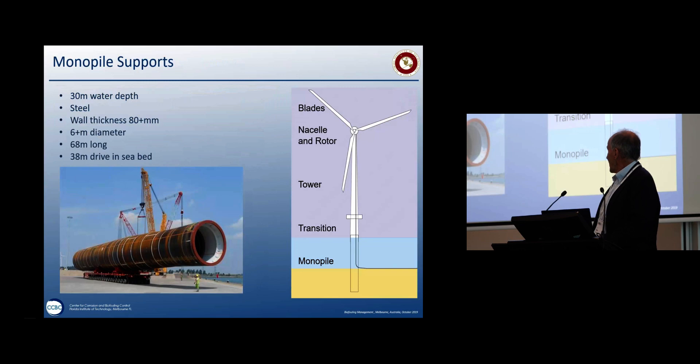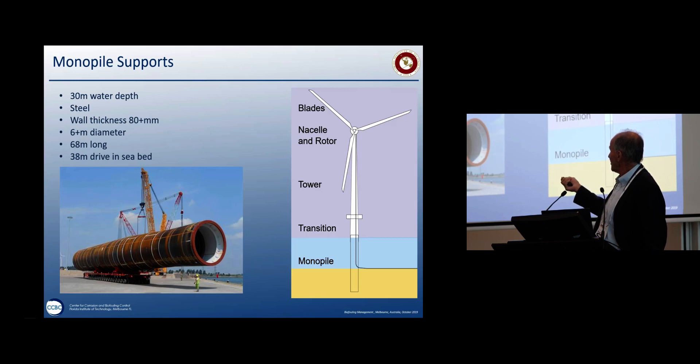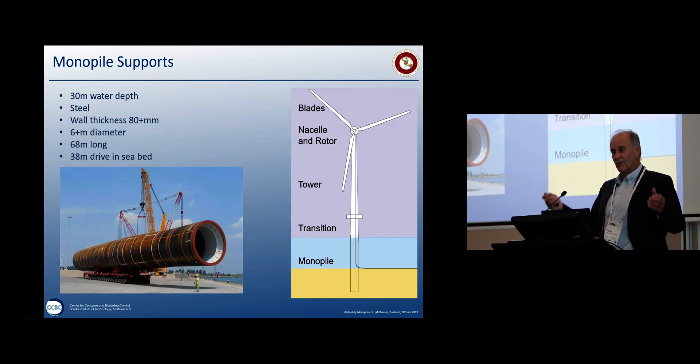So there are benefits — from a biological point of view, we're putting all these structures out there. Can we manage them in a manner that is profitable to society? The other challenge with any steel structure you put in the ocean is corrosion. These structures are massive — a typical monopile in 30-meter water depth is about 68 meters long, with 38 meters going in to support the structure, and over 80mm wall thickness. Made of steel, the monopile supports the nacelle and rotor. The biggest turbines now have 8 megawatt capacity with about 150-meter diameter blades.